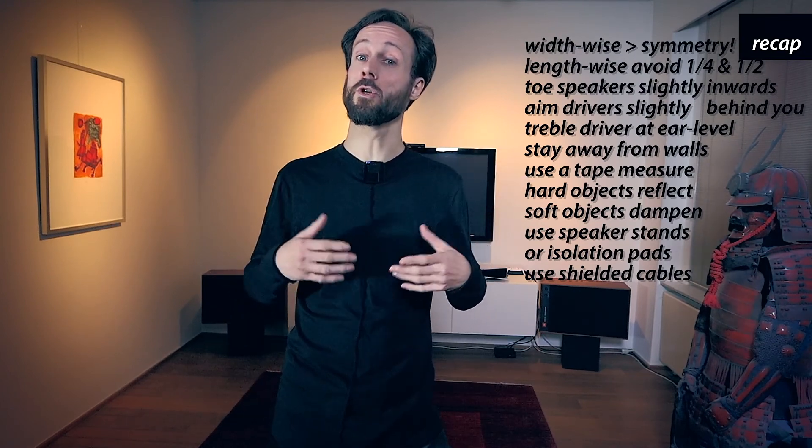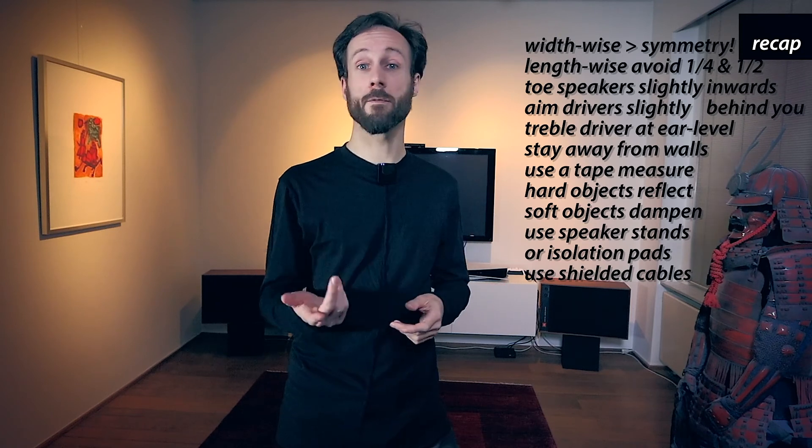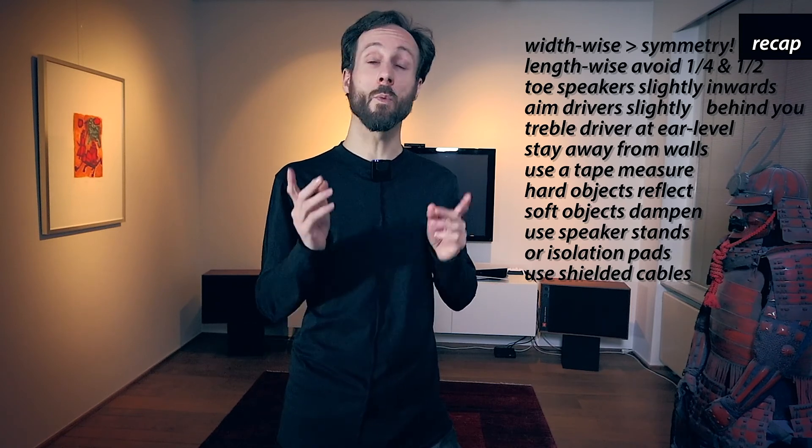I hope you enjoyed this episode and learned a few things. Good luck with your setup. Should you have any questions, feel free to put them in the comment section below and I will try to help. More episodes will follow soon. Subscribe and click that bell button to make sure you get notified when new episodes get published. Thank you for watching.